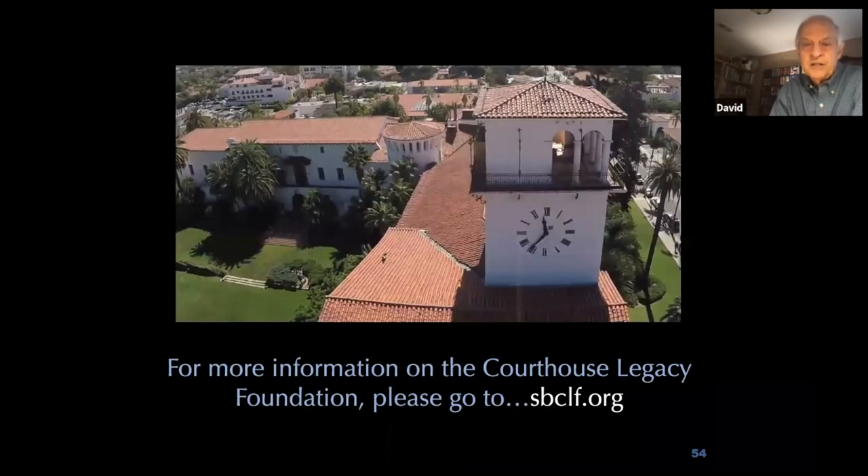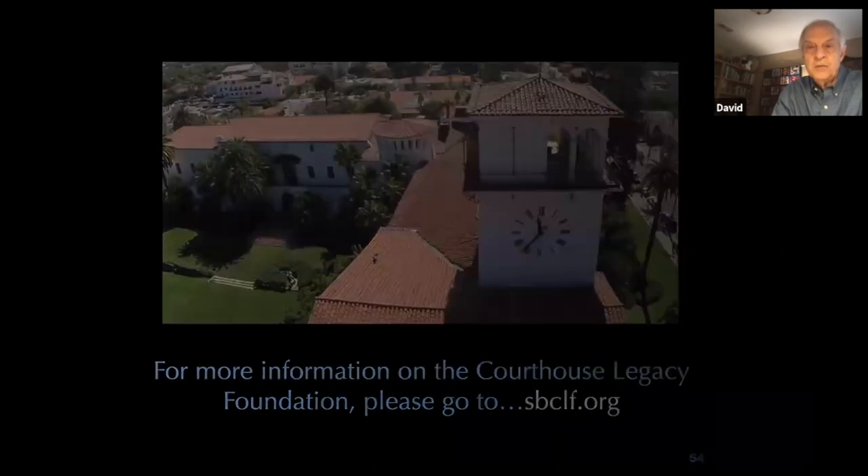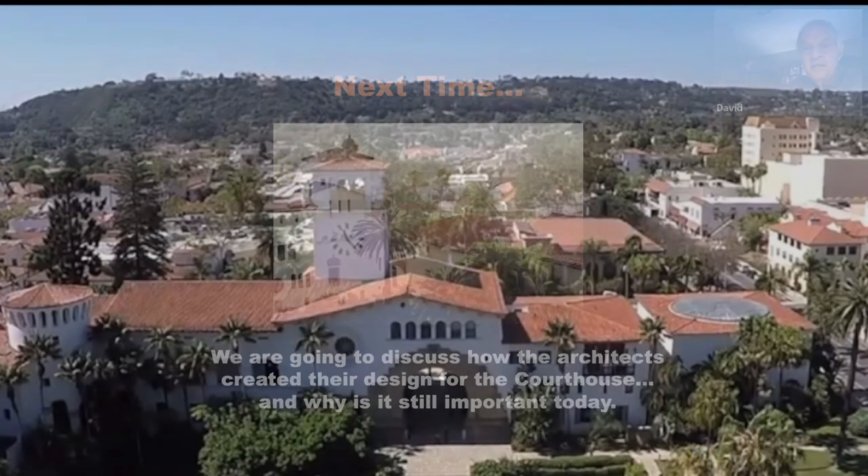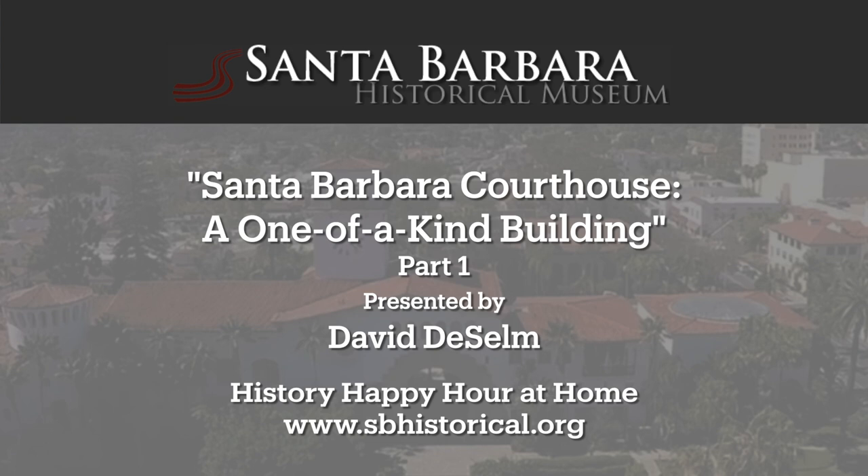You can get more information on the Courthouse Legacy Foundation at sbclf.org. That finishes today's talk. Next week we are going to talk about how the architects created their design based on the Spanish Andalusian influence — this week covered all the events in the city and people who developed the idea that Santa Barbara should be transformed into the Spanish Andalusian style, and next week we'll discuss how the architects achieved their design and why it's still important today.